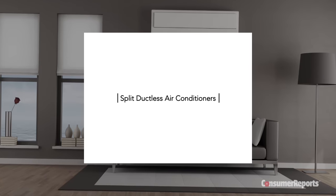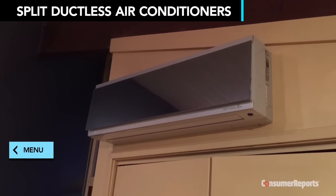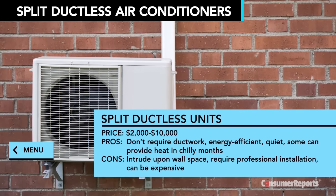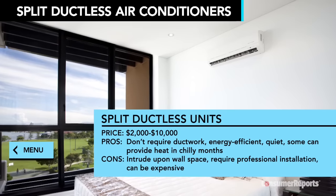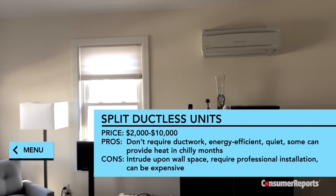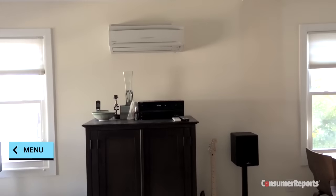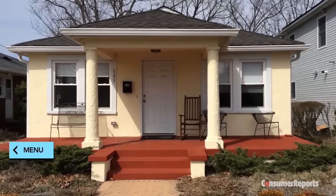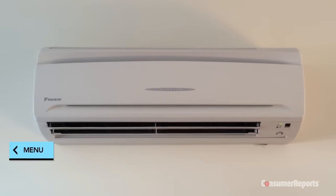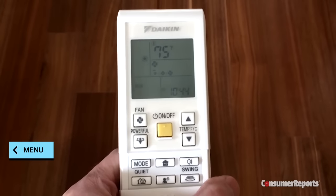A split ductless system, sometimes called a mini-split system, is similar to Central Air except it doesn't require ductwork. Indoor wall units connect to an outside condenser, and each unit cools the room it's in — you can have as few as one or several throughout your home. This is a great option for older homes without proper ductwork, or smaller homes where you don't want to lose space to ductwork. They're quieter than window units and more energy efficient than Central AC, and many units sold today also include a heat pump you can use when it gets chilly.